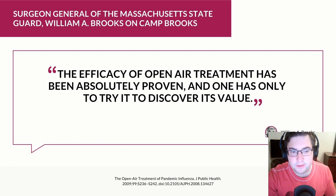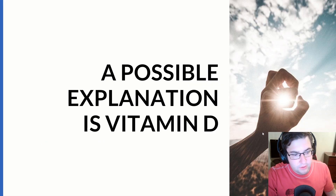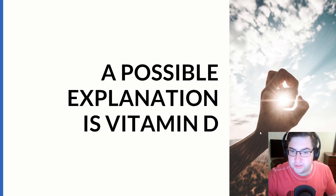The surgeon general of the Massachusetts Guard, William A. Brooks, said of Camp Brooks open-air hospital: 'The efficacy of open-air treatment has been absolutely proven and one has only to try to discover its value.' So why would putting patients in the sun with fresh air make them better? A possible explanation is vitamin D.